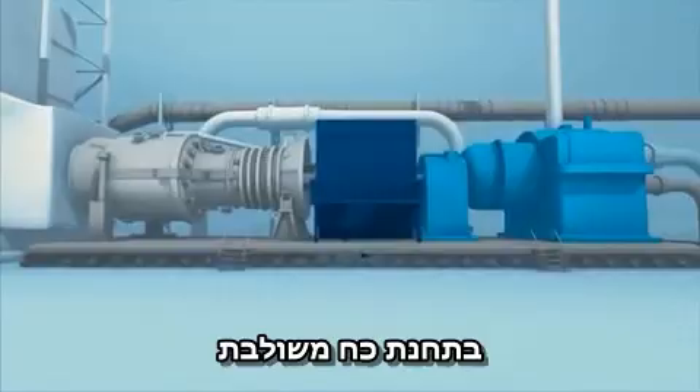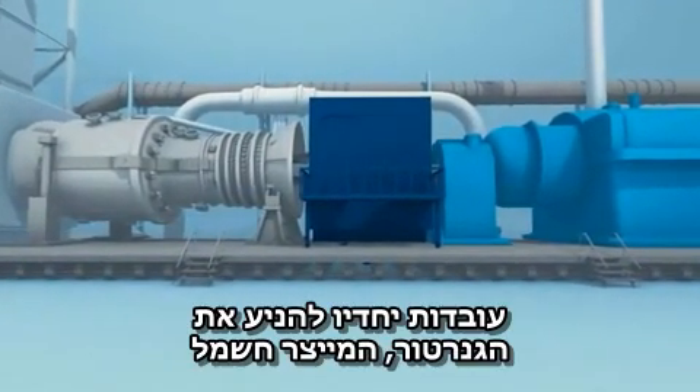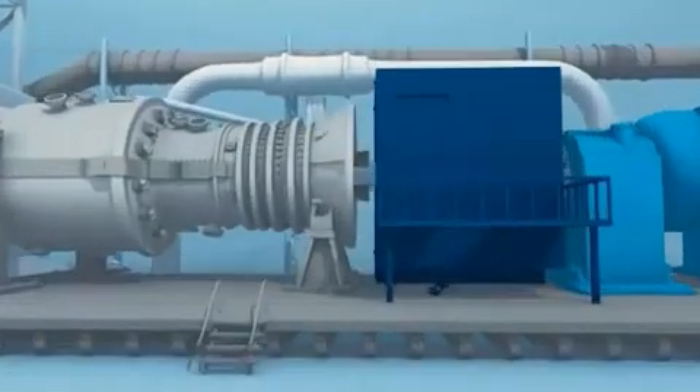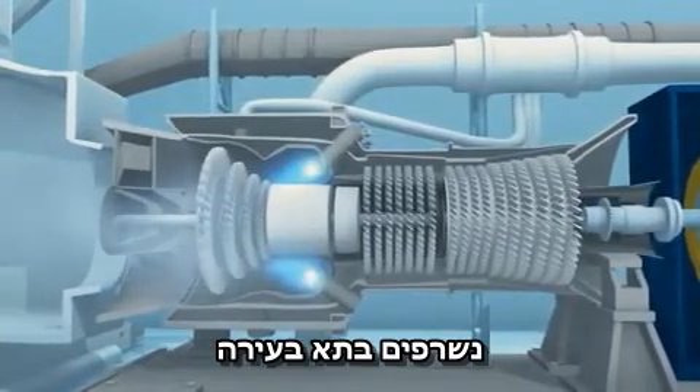In a combined cycle power plant, a gas turbine and a steam turbine work together to drive the generator that produces electricity. In the gas turbine, compressed air and gas are burned in a combustion chamber.